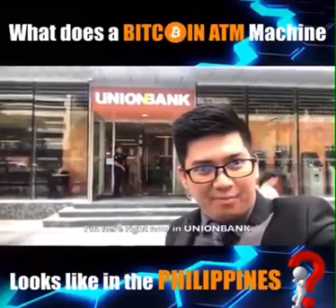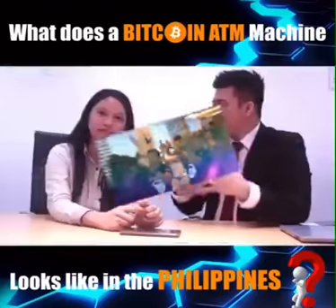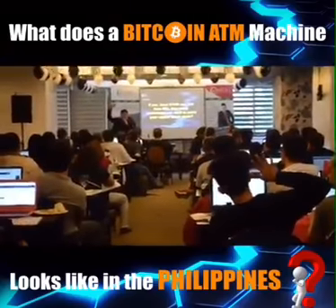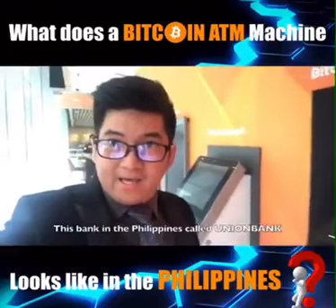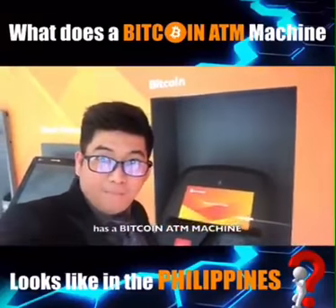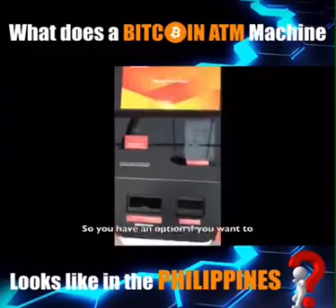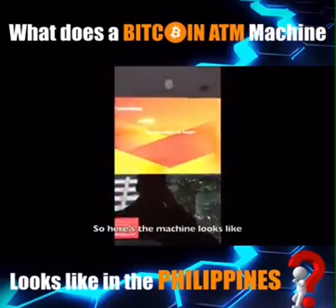I'm here right now in Union Bank — come on, let's check something inside. This bank in the Philippines called Union Bank has a Bitcoin ATM machine where you can buy and sell Bitcoins. Once you enter Union Bank, you have an option if you want to buy or sell Bitcoin. Here is the machine — it looks like a tap-to-begin screen.